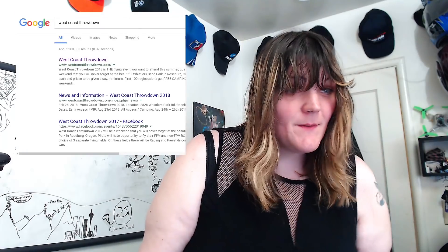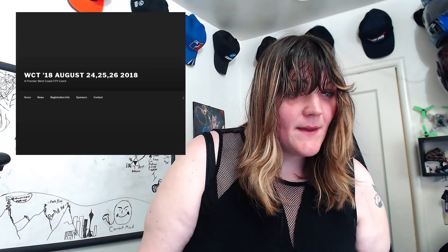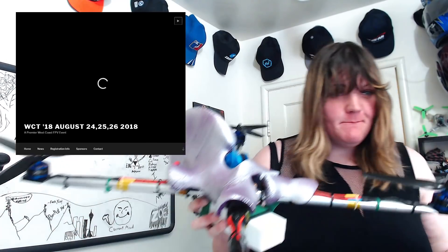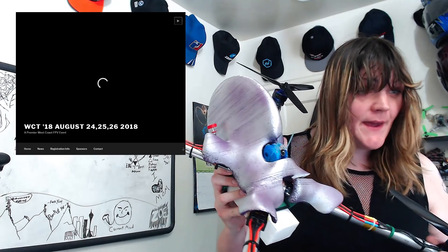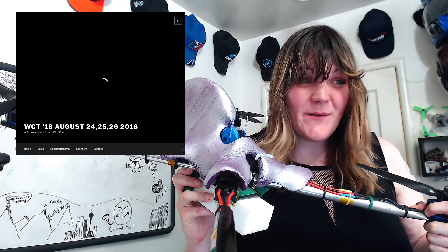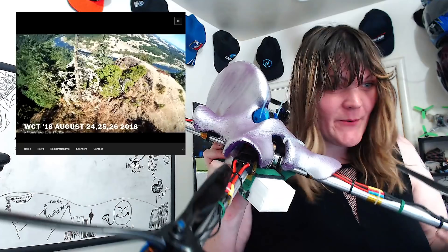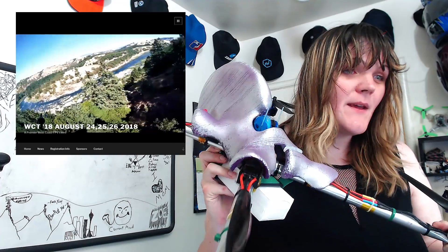One more thing before I wrap up — we have the West Coast Throwdown. Team Dysonian, the originators of the Vixen Frame and now the Alien F1 Canopy I've been working on, are sponsoring West Coast Throwdown as a gold sponsor with $1,000 worth of prizes. So if you want a chance to win one of these, go to that event and show us what you got — you could very well end up taking one home.